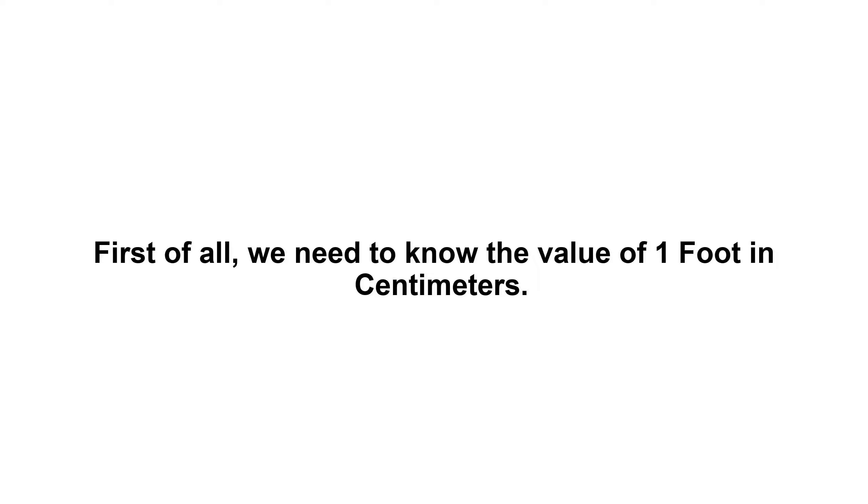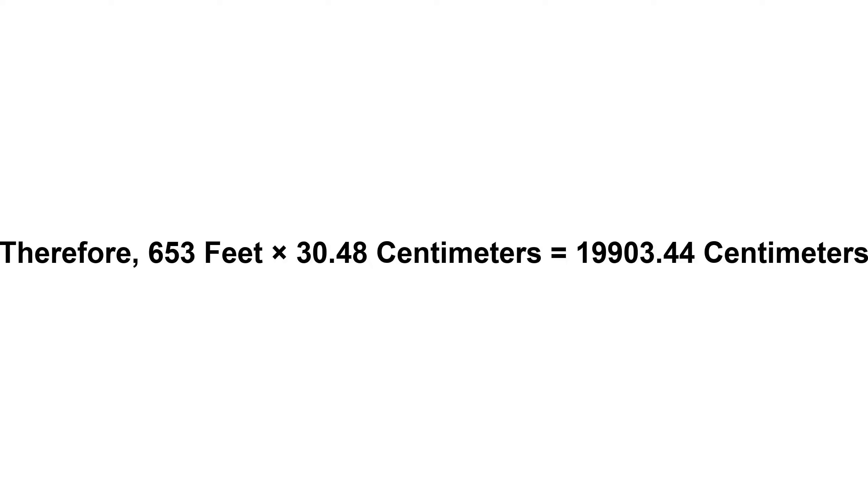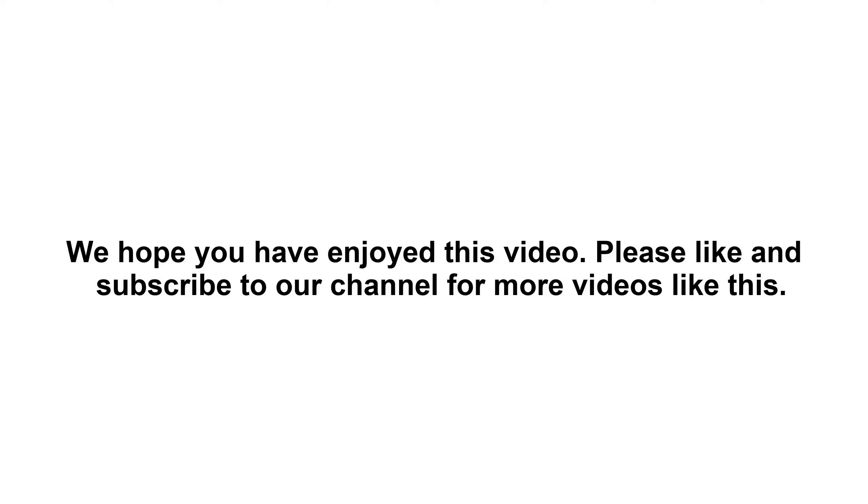653 feet in centimeters. First of all, we need to know the value of one foot in centimeters — it's always one foot equals 30.48 centimeters. Now we have to multiply 30.48 by 653. Therefore, 653 feet times 30.48 centimeters equals 19,903.44 centimeters. So in other words, 653 feet equals 19,903.44 centimeters. We hope you have enjoyed this video.